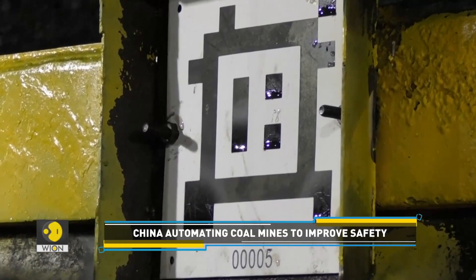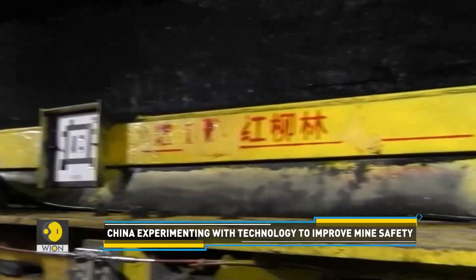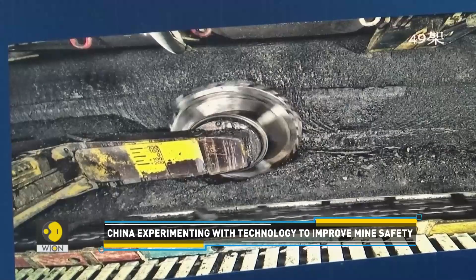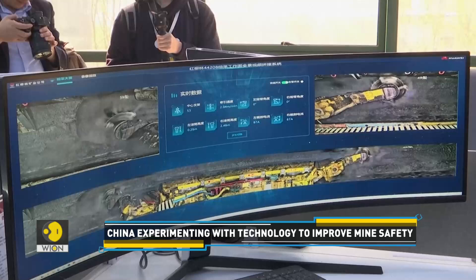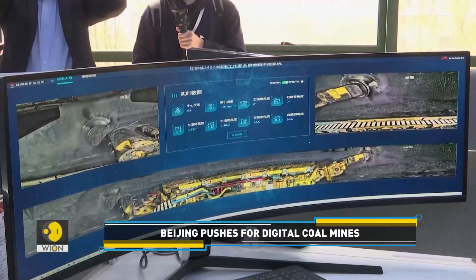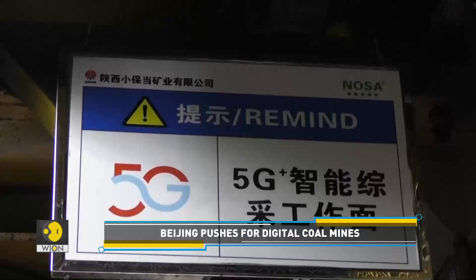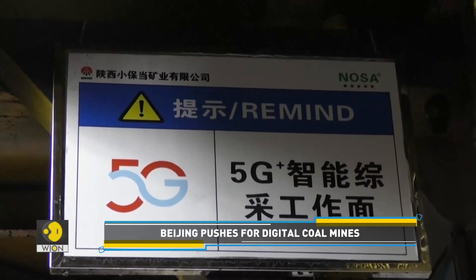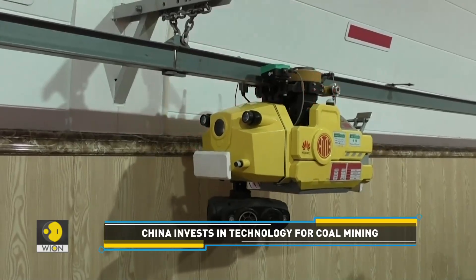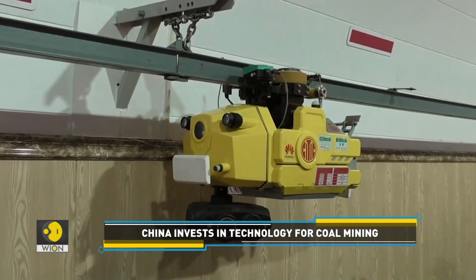Calibration cards, which look like QR codes, are placed on the 18-metre-long coal shearer to help 12 cameras identify specific parts of the shearer and capture corresponding images. The images are transmitted to the control room in real-time using 5G networks, and then an algorithm produces a panoramic view of the underground mine.